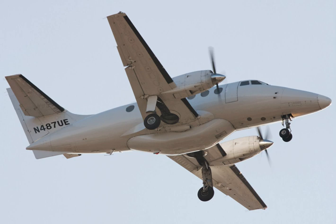Four Jetstream 31s were ordered for the Royal Navy in 1985 as radar observer trainers — the Jetstream T.3 — but were later used for VIP transport. In 1993, British Aerospace adopted the Jetstream name as its brand name for all twin turboprop aircraft.